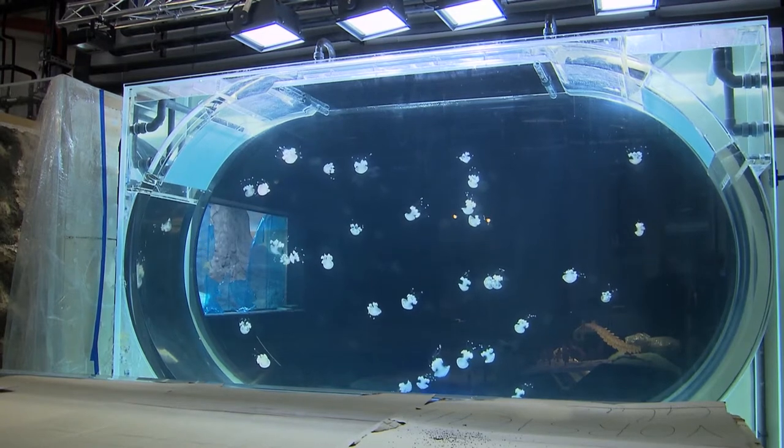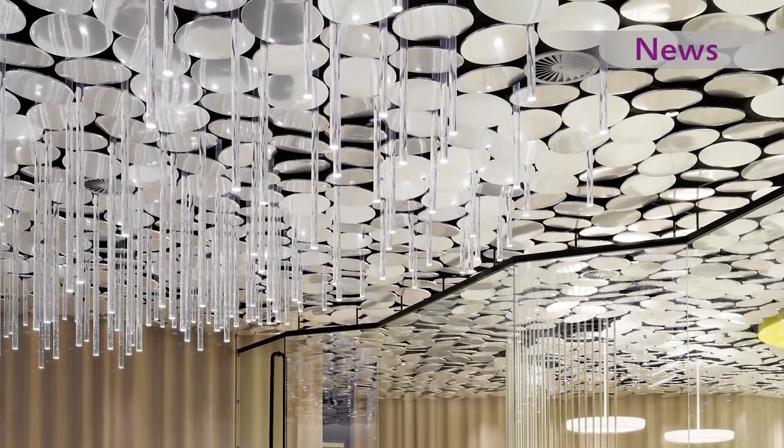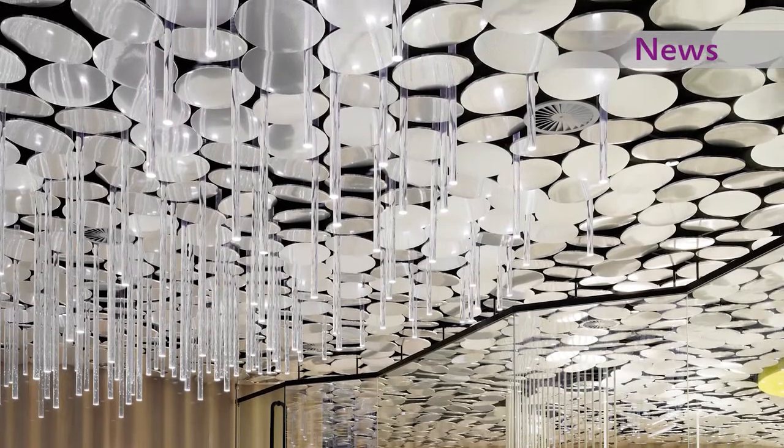Breathtaking insights: a jellyfish tank where you can see jellyfish right in front of your eyes, and new design — the staff canteen of Der Spiegel Publishing House in Hamburg.